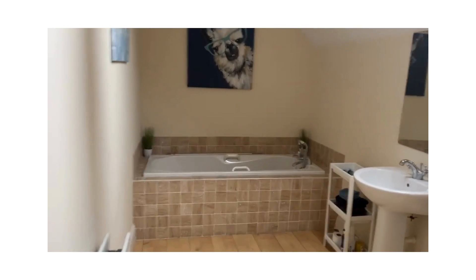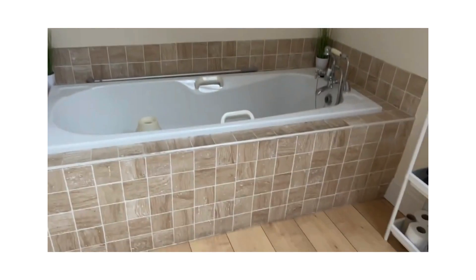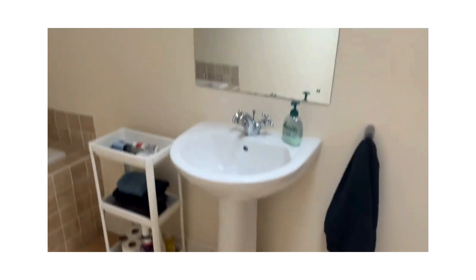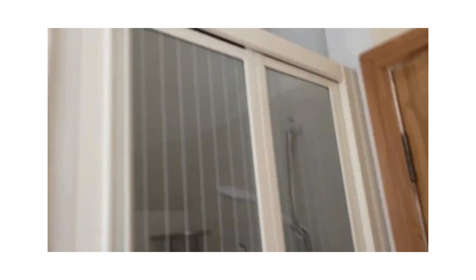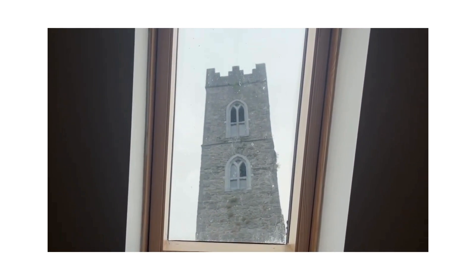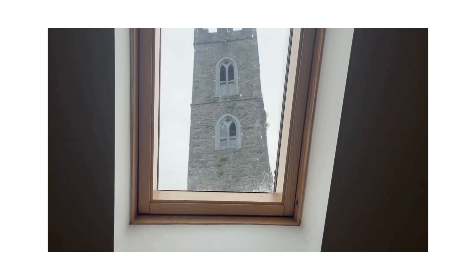The bathroom features a luxury tiled bath, sink, and mirror. Behind the door is a brand new electric shower. And I have to show you this — the view from the bathroom is of Magdalene Tower. Now there's a historic piece of Drogheda for you, right from your bathroom!